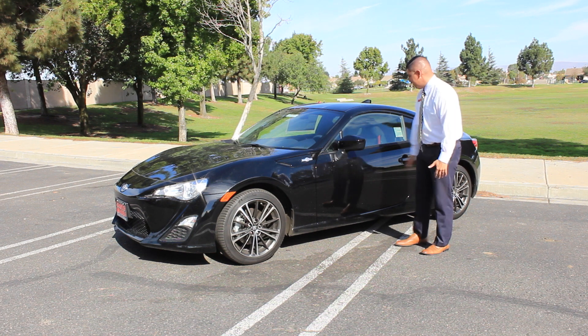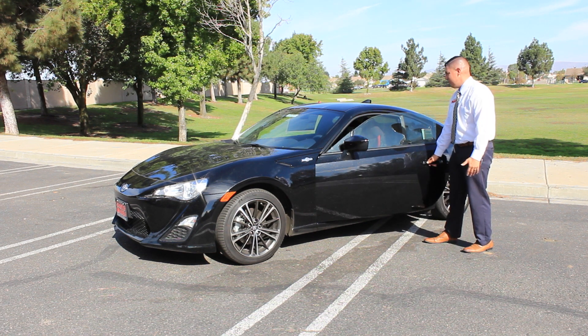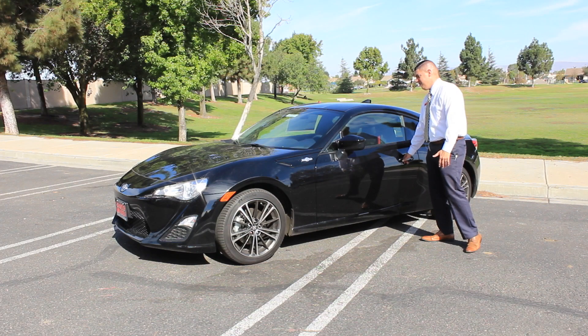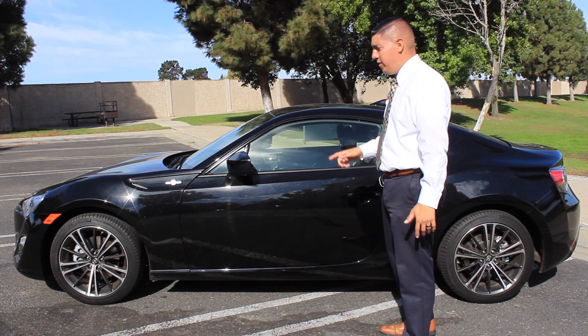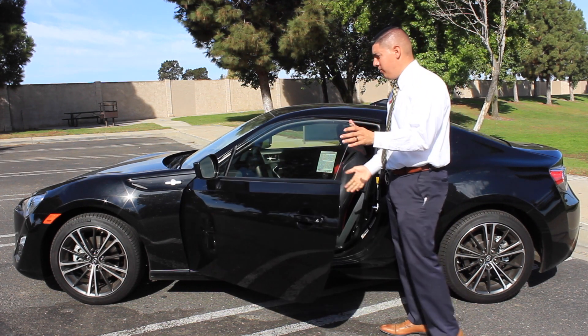Coming along the side, the mirrors have a nice aggressive look. One thing I like about these vehicles: when you close the door, the window actually seals itself, which is pretty cool — keeps down wind noise. I also want to mention the brakes: front and rear fully ventilated disc brakes, so you get that great stopping power you'd expect from a sport vehicle.